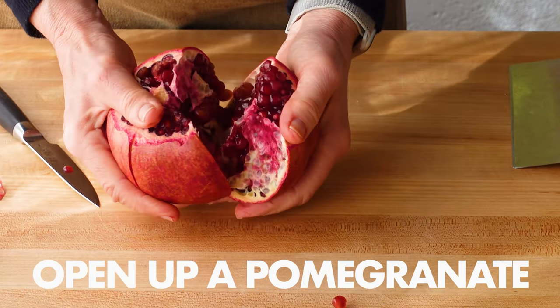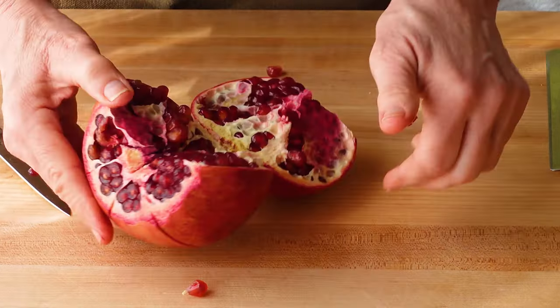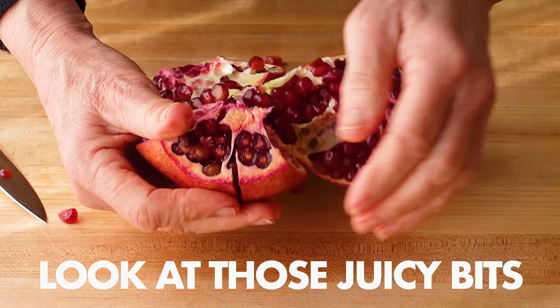And you can count on pomegranates to provide all-important antioxidants and anti-inflammatory qualities to the mix.